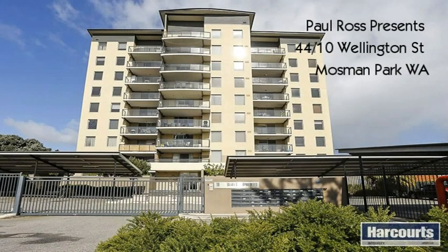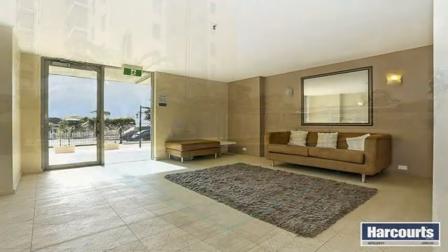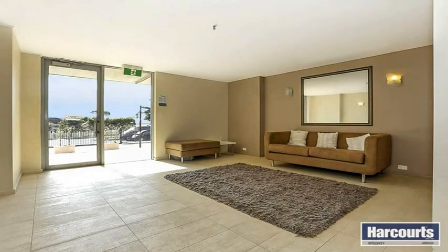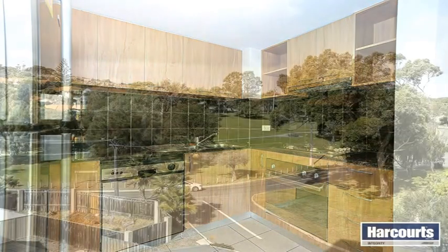Paul Ross presents Unit 44, 10 Wellington Street Mosman Park — size and value with class. Considered by many to be one of the most prestigious apartment complexes in Mosman Park, conveniently located between the beach and the river and so close to the trains and buses, this is one not to be missed.